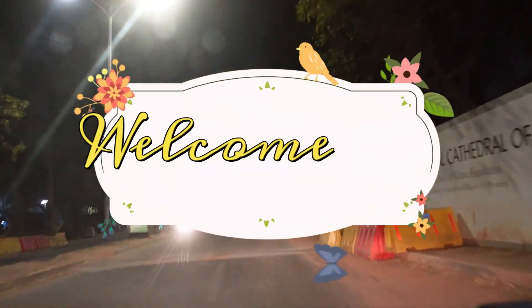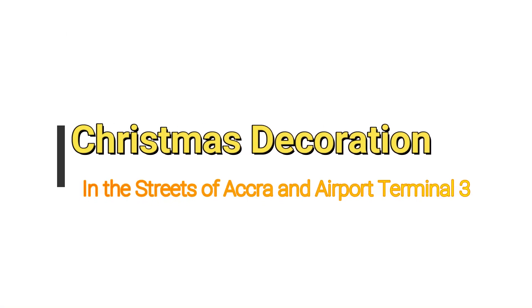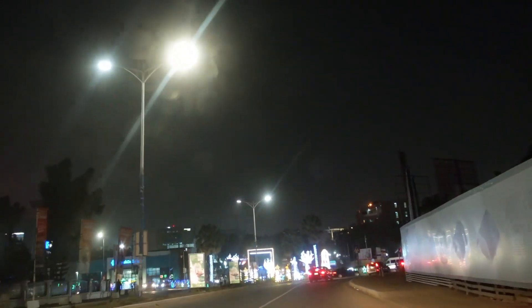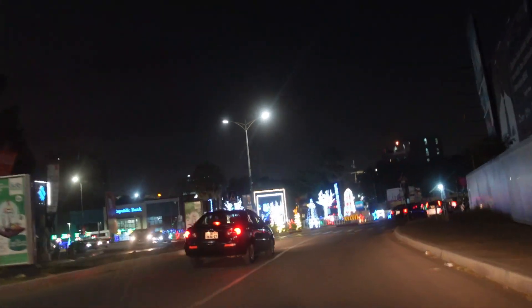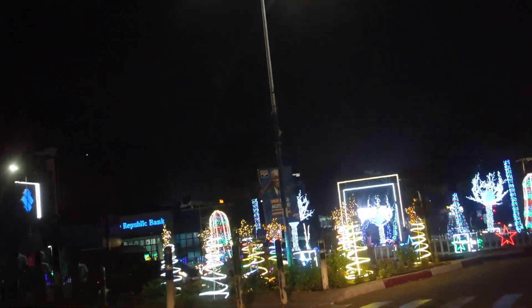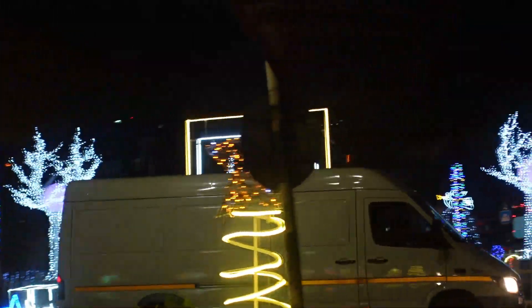Hi lovely people, welcome to my channel once again. Today I'm going to show you the Christmas decorations on our streets. This place is called the rich roundabout, so we'll go around the roundabout and show you the decorations that have been made. It's so beautiful and people are so excited.